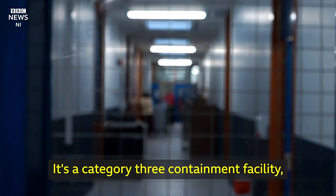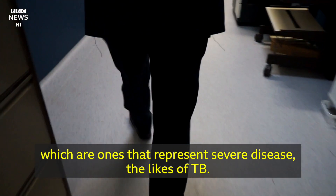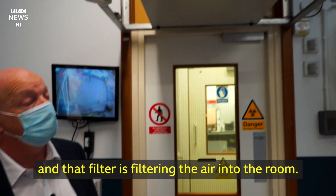It's a category 3 containment facility for particular category 3 pathogens, which are the ones that represent severe disease — the likes of TB. The doors are interlocked; the inner door can't open until the outer one's locked, and the filter is filtering the air into the room.